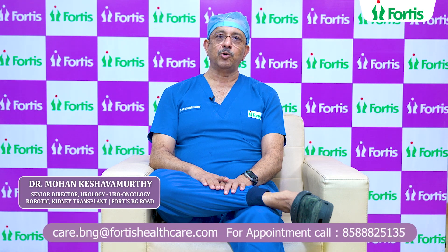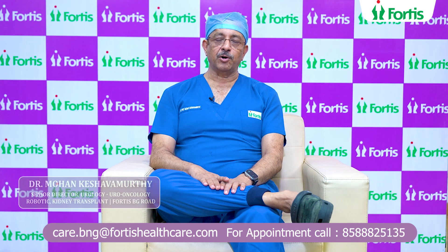My name is Dr. Mohan Kesha Umurthy, Senior Director, Urology, Uro-Oncology, Robotic Surgery and Kidney Transplant at Fortis Hospitals, Bannergatta Road.